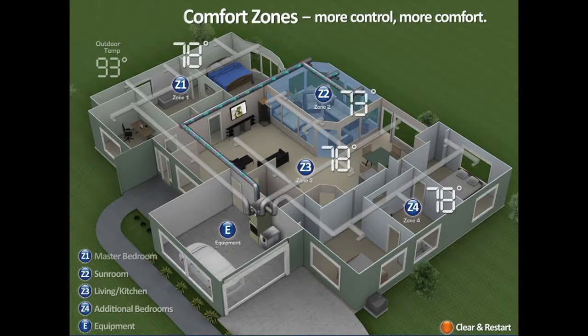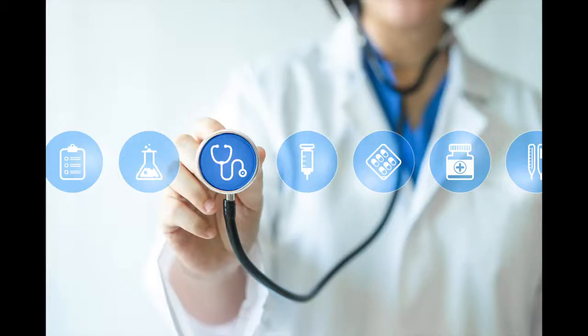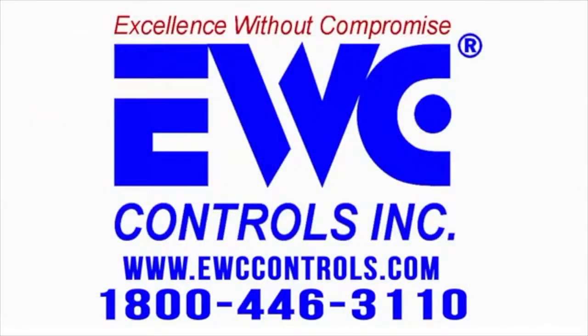Utility rates are not going down. Why pay the power company for inefficient comfort when you can have an EWC zoning system maximize the efficiency of all the power your system produces? Average energy savings is from 30 to 50 percent. Indoor comfort affects all of us on a continuous basis. All of our lives, our sleep, our frame of mind, our health are all affected by our comfort. Live life to the fullest with an EWC comfort control zoning system for your home.